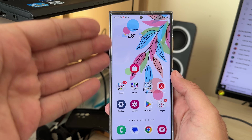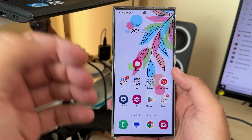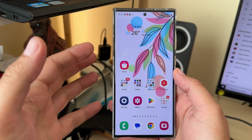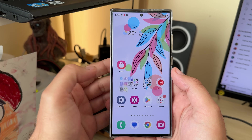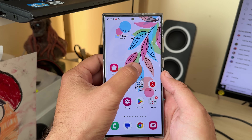This is the One UI 6 Beta 7, and I'm filming in 4K 60fps. I'm going to do some random tests just to confirm whether animations have really gotten better — because honestly, I doubt they could fix it this quickly. But we're here to test.